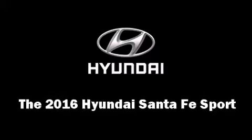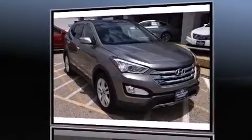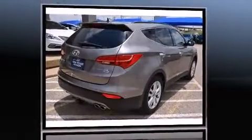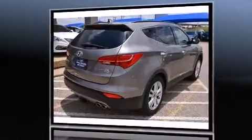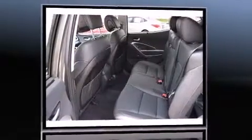The 2016 Hyundai Santa Fe Sport. Under the hood you'll find a four-cylinder engine with more than 200 horsepower, providing a smooth and predictable driving experience. Well-tuned suspension and stability control deliver a spirited yet composed ride and drive.